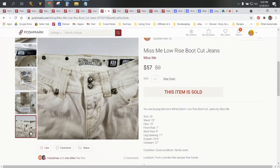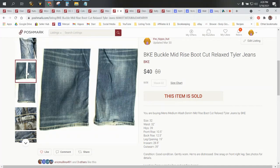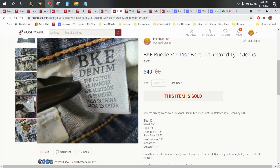Next up is men's BKE Tyler jeans. As far as women's BKE jeans, they're bread and butter, but the men's will still fetch a higher price. They have names in them — these are Tyler. Some are Cody, there's Dakota. They'll say BKE Denim and then they'll have the name. That's the keyword you want to use because men who like that style or fit of jeans, that's what they're looking for when they go online. This pair sold for $40.